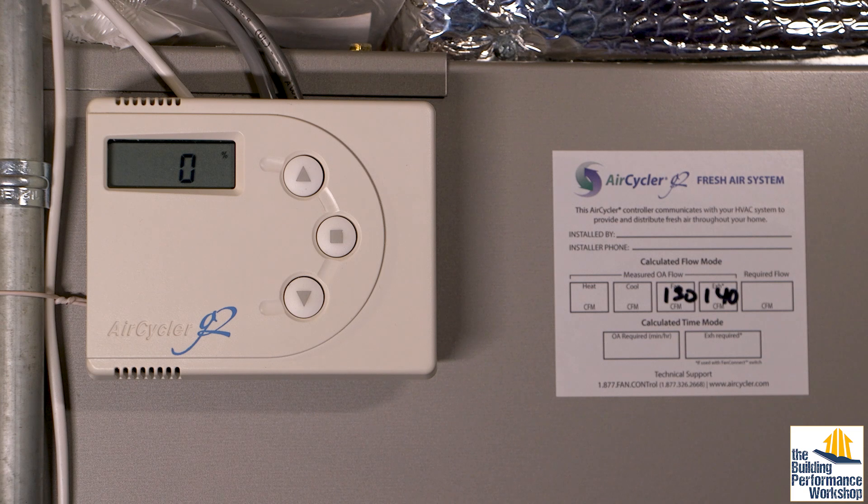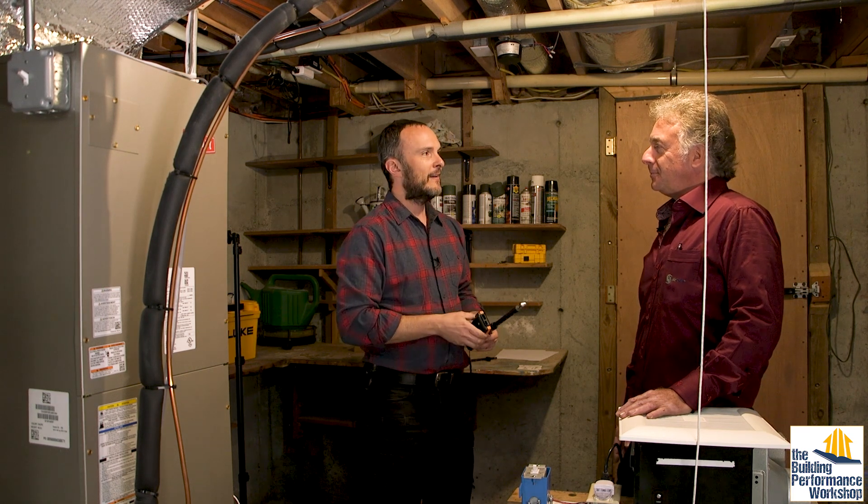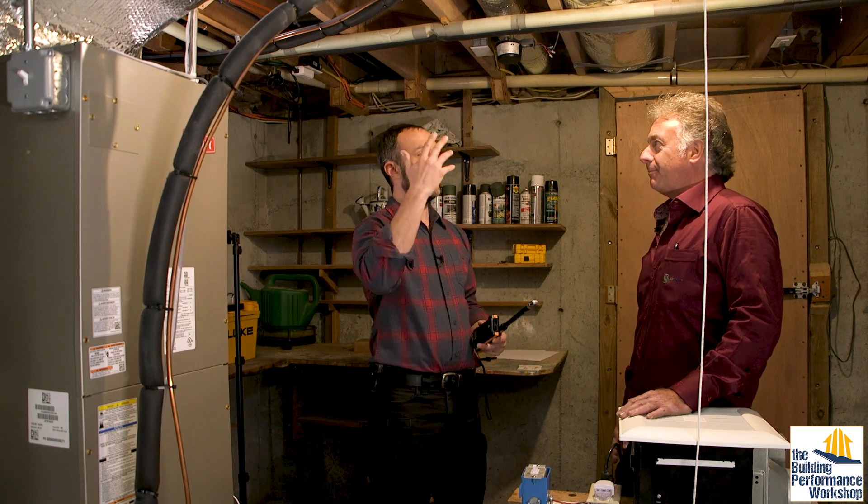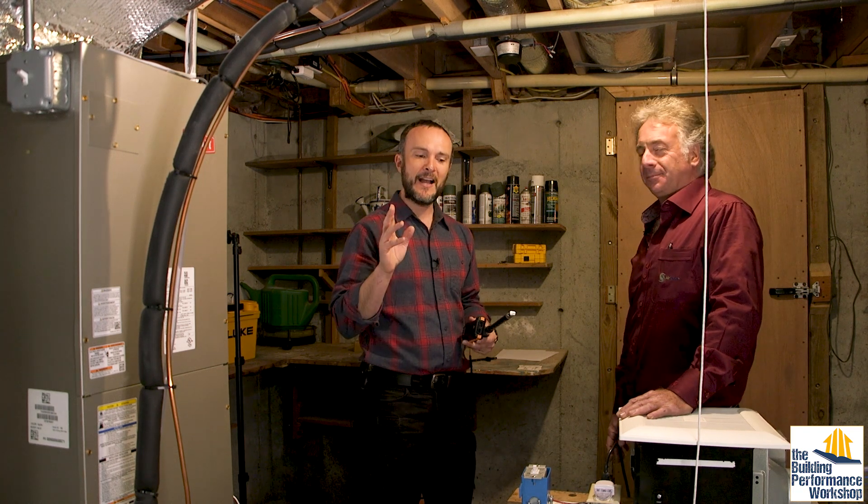That's a one-point measurement. If you wanted to be super accurate, you would do a timed average and try to get as many points around the duct as possible. For people just going in there to make sure it moves what the number says, you want to make sure you're in the neighborhood. So now that we've got 130 CFM, if my ventilation rate needed is 130, then this thing would just stay open all the time — 24 hours a day. If it was 13 CFM, then I would run one-tenth of every hour. And that's what the brain would be telling the system to do.